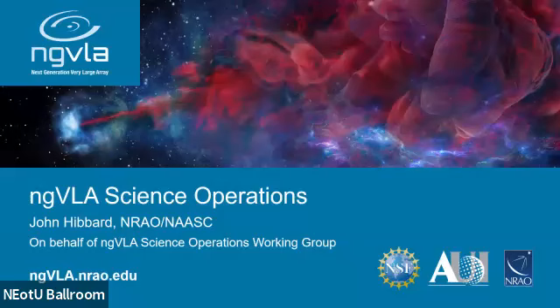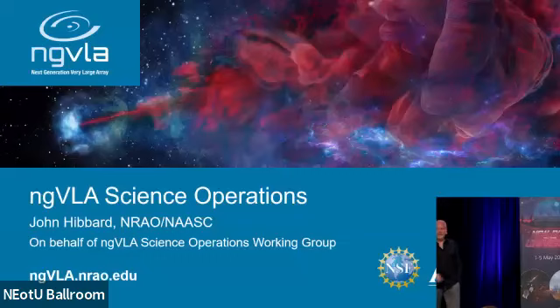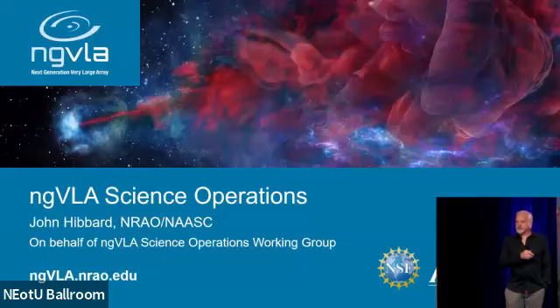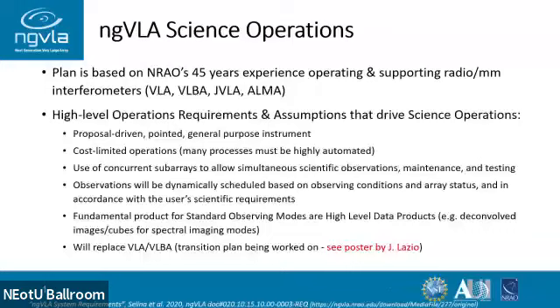Hello everybody. I'm at NRAO working right now with the North American ALMA Science Center on ALMA operations. I'm giving this talk on behalf of the ngVLA Operations Science Operations Working Group. There's a number of people in the audience today — Joan Warble, Brian Butler, Frank Schintzel, and Eric Murphy — so if you have other questions, you can talk to those people. We've done our first draft of our operations plan for internal review, and I'm going to highlight very briefly some aspects of that.